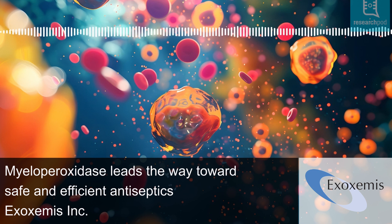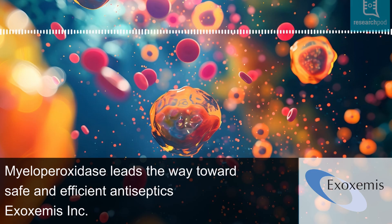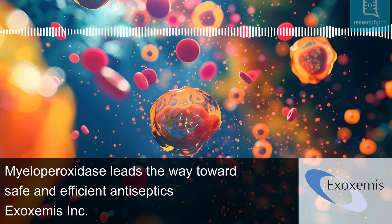Our immune system is essential for protecting us from pathogens, and neutrophils — specialised white blood cells — play a crucial role. Neutrophils respond rapidly to infections by engulfing and destroying pathogens through complex biochemical processes.